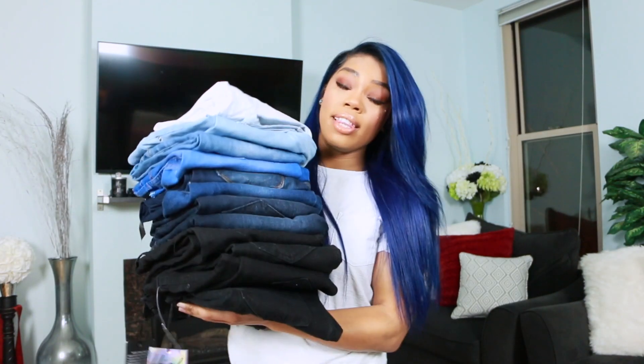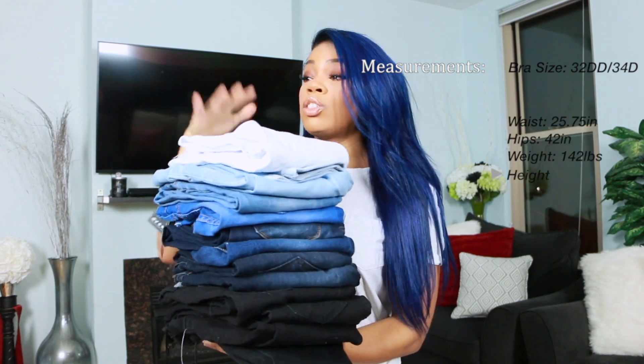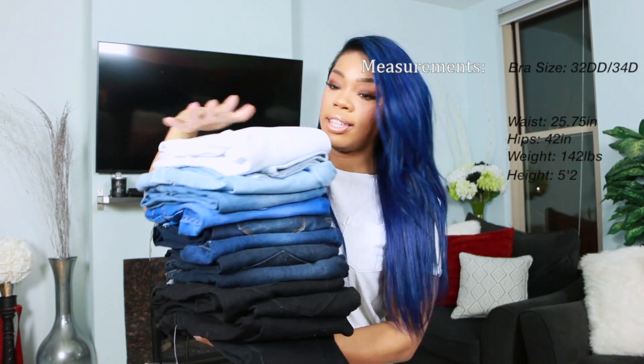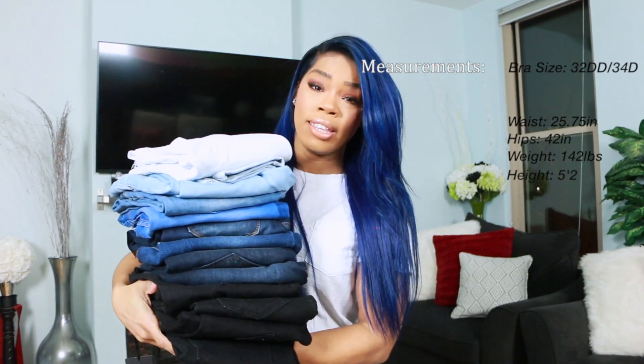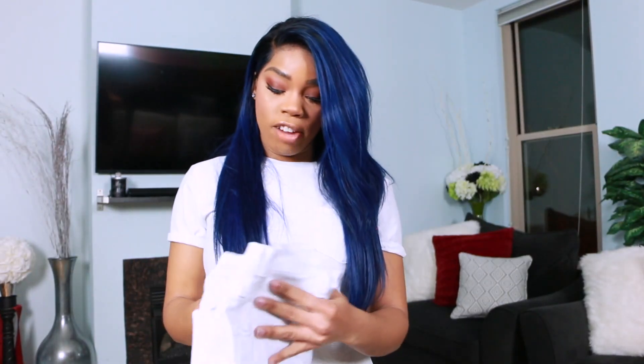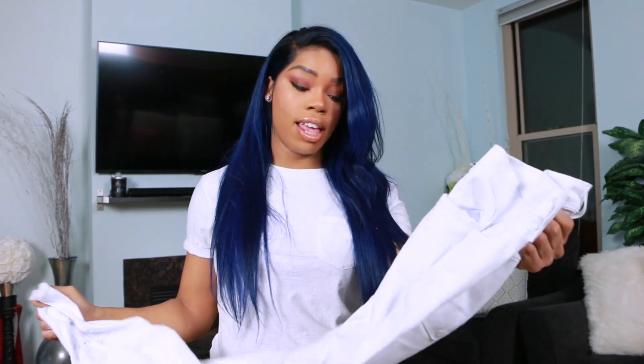So yeah, let's get to the haul. Here's everything I'm going to show you all today. It's a ton of pants, so much so that I'm going to split this video into two because I feel like it's easier that way. The first pair of pants I picked out — I picked them because they're white and also because they're extremely high-waisted.